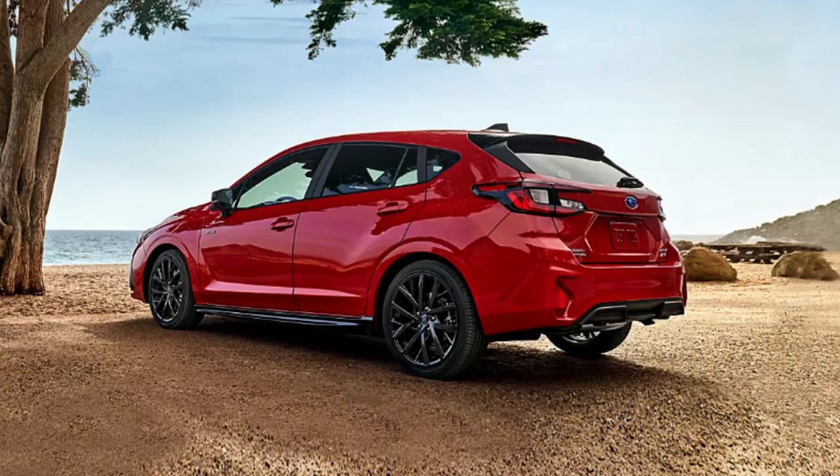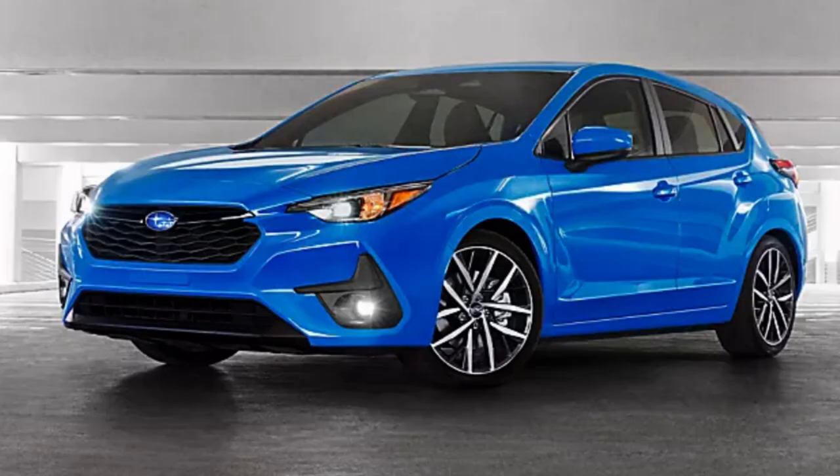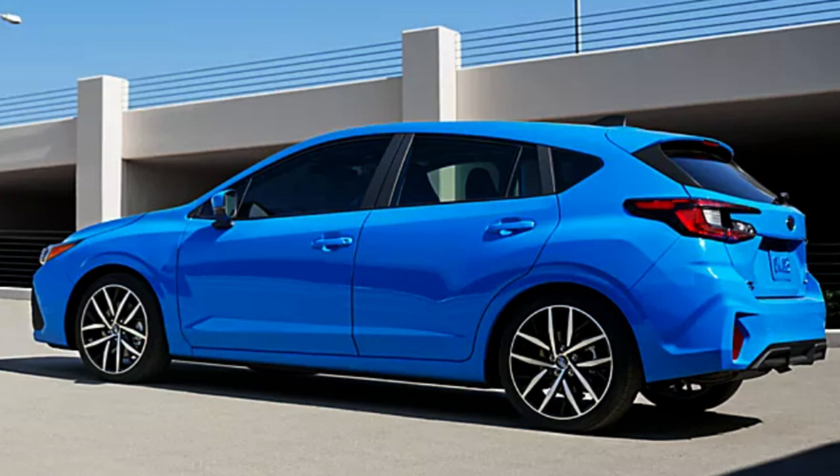You get a larger fuel tank for 2024 as well, at 16.6 gallons — about 3 gallons more than the 2023. There's a new Oasis Pearl Blue color available for the Sport and RS models, and as you can see in these pictures, it's a very nice blue. Fog lamps are also available, which is a great touch, especially on these smaller cars — it's nice to have that extra light.